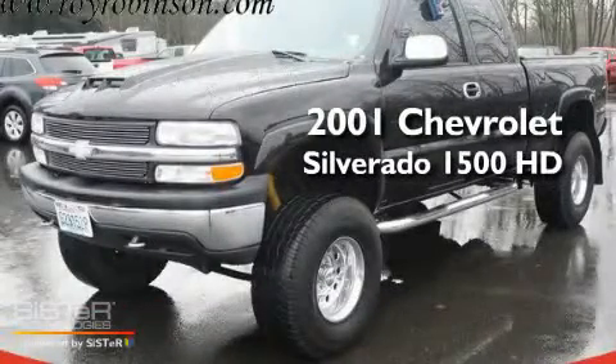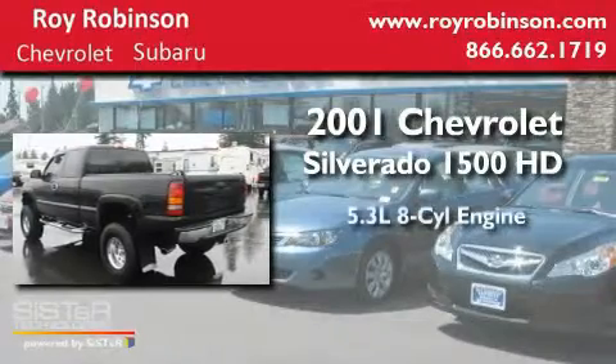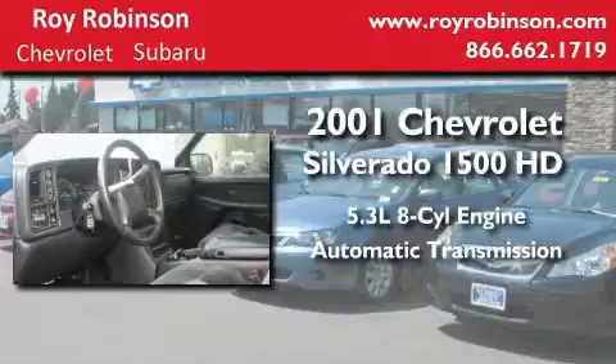This is a 2001 Chevrolet Silverado 1500. It features a 5.3-liter, eight-cylinder engine, an automatic transmission, and four-wheel drive.